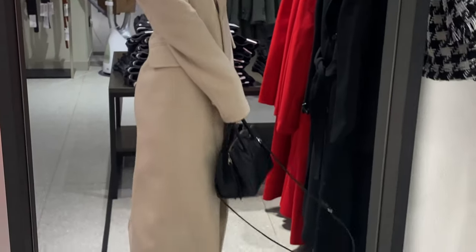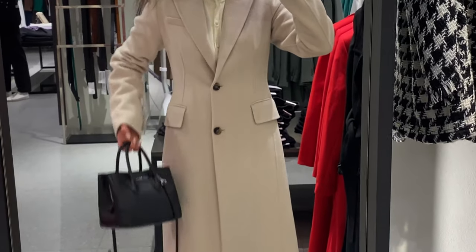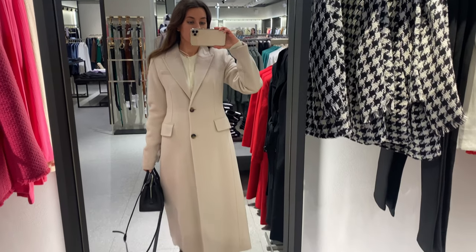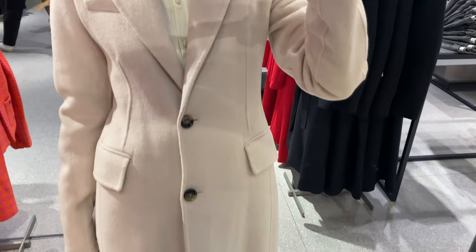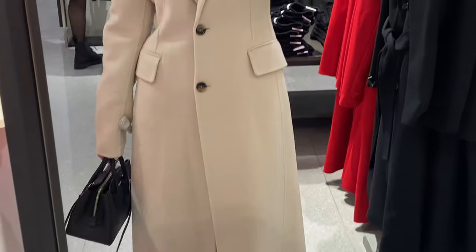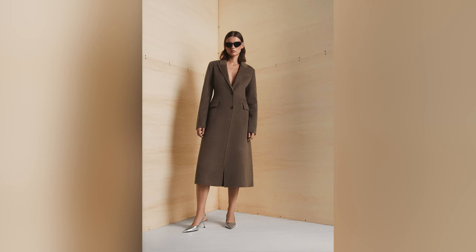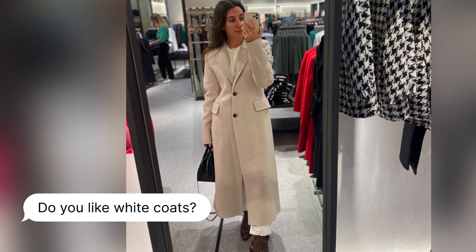It has a long length and you can wear it at daytime and also at night. The fabric consists of recycled wool mix fabric — 40% of wool and 30% of recycled wool. I am wearing S size and I like the color and the style, but I don't feel too comfortable in such a model. I mean, I feel like it is too narrow. There are other colors like medium brown. Do you like white coats? Write me in comments.